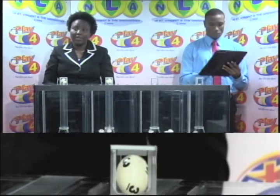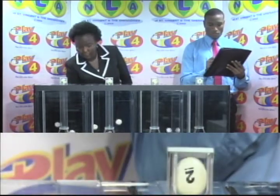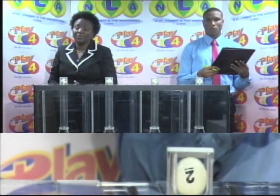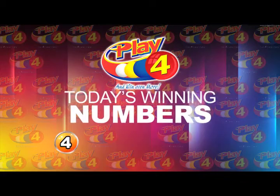The numbers drawn are 4, 4, 3, 7, and the fourth is 2. Thank you so much for joining us. Here's a recap of this afternoon's winning number: 4, 3, 7, 2. That's 4, 3, 7, 2.